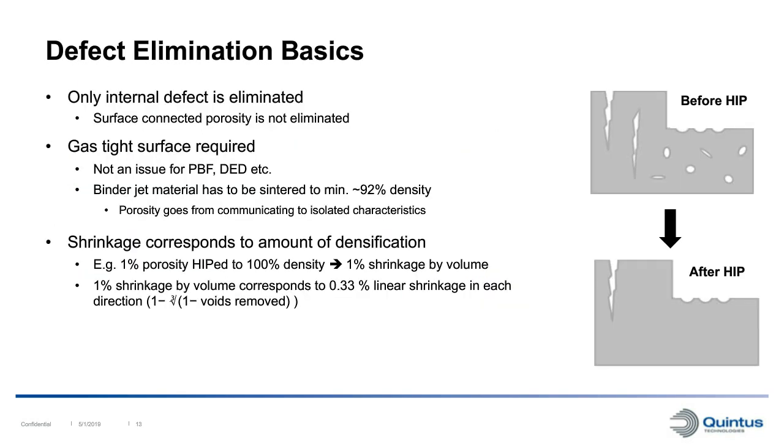One thing to note is that only internal defects will be eliminated by the HIP process. Any surface-connected feature such as a surface crack will not be eliminated, because the argon gas pressure medium will simply penetrate the feature and there will be no net force to close it. A gas-tight surface is required for the component. This is typically not an issue for powder bed fusion or direct energy deposition. For binder jet, the material must be sintered to high enough density - around 92% - for porosity to transition from a connected to a more isolated characteristic.